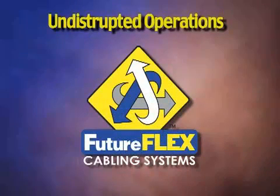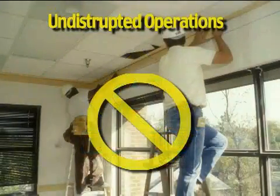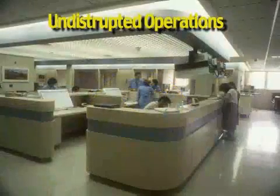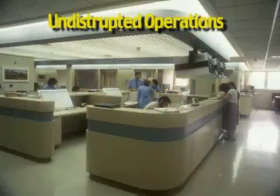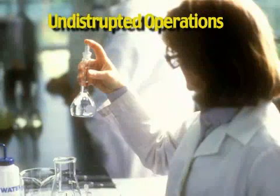Undisrupted Operations. FutureFlex eliminates pit stops, worksite disruption, construction, and network downtime. Fiber is blown easily anywhere at any time through restricted, limited, or secure access locations, such as office areas, clean rooms, asbestos sites, and manufacturing floors.